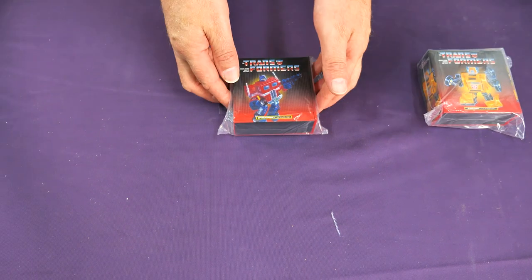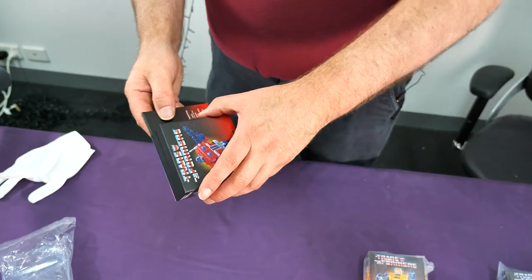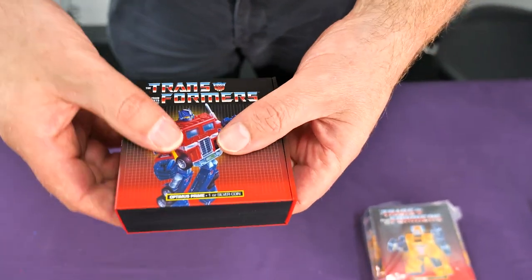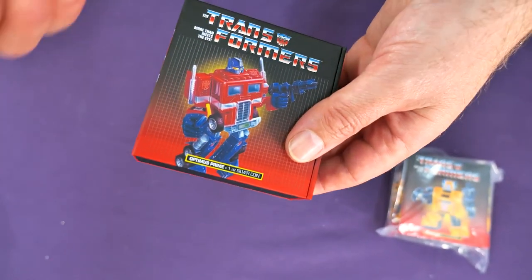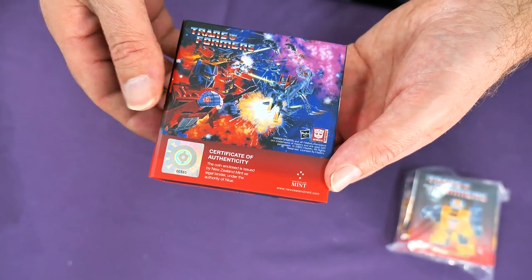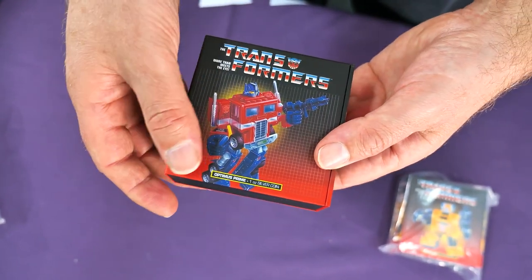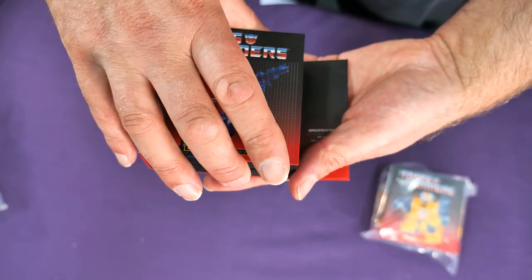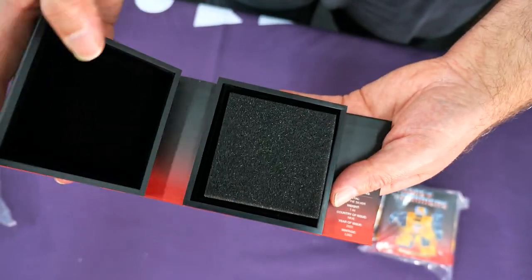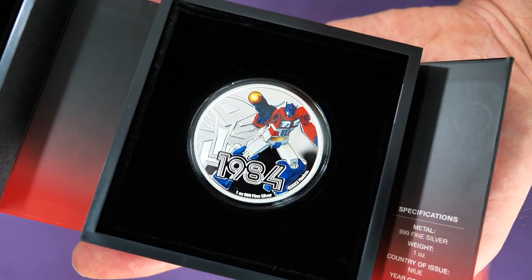Let's start with this side — probably more iconic and original. So we should start off on the outside and have a look at the coin. As per usual with the New Zealand Mint, there's an incredible box on the outside, a little certificate of authenticity with the details, and even the scenes they've reproduced from the series — it's fantastic. The box opens easily and has the COA details right there, so you can see what's going on.